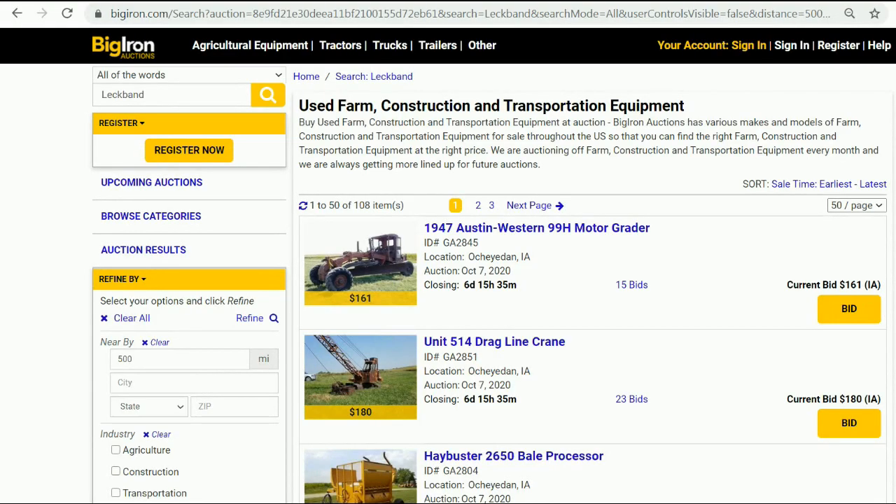Hey folks, I'm pleased to be joined by my friend Larry Lechband from Ocheyedon, Iowa. I've met Larry out on the auction trail a number of times over the years. His unique line of equipment is coming up for sale next Wednesday, October 7th, on the BigIron.com weekly sale. There's also an open house in Ocheyedon, Iowa, at Larry's farm this Saturday, October 3rd.